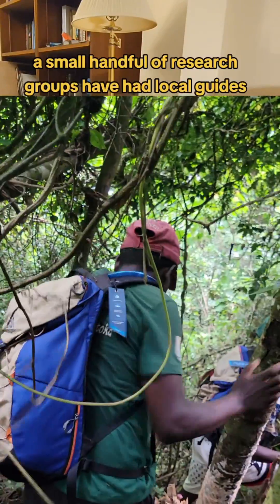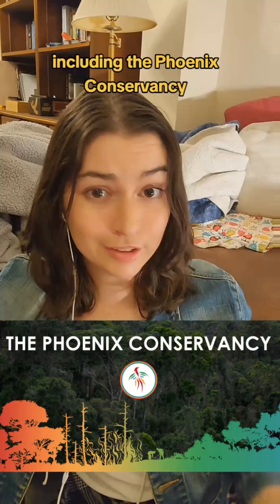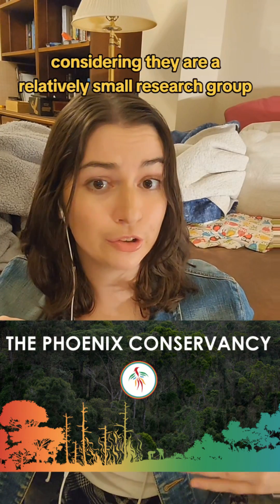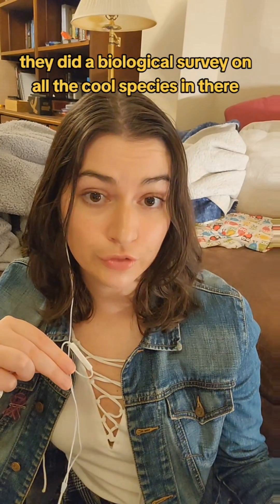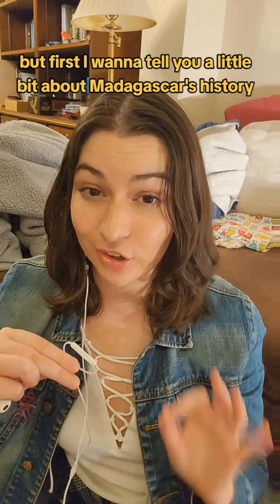However, since then, a small handful of research groups have had local guides lead them on expeditions into the forest, including the Phoenix Conservancy — which is pretty crazy considering they're a relatively small research group just out of Washington State. They did a biological survey on all the cool species in there, but first I want to tell you a little bit about Madagascar's history.